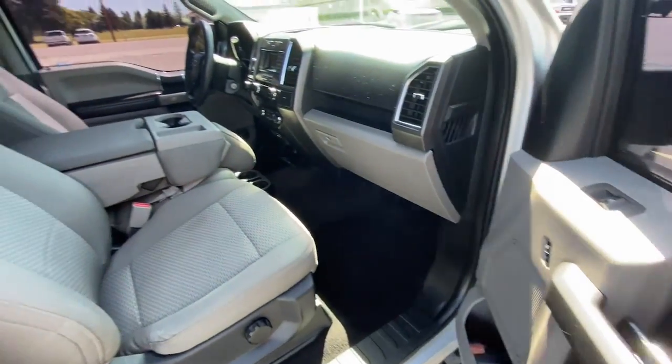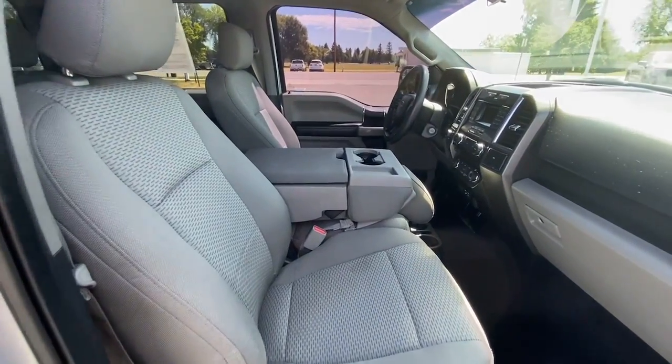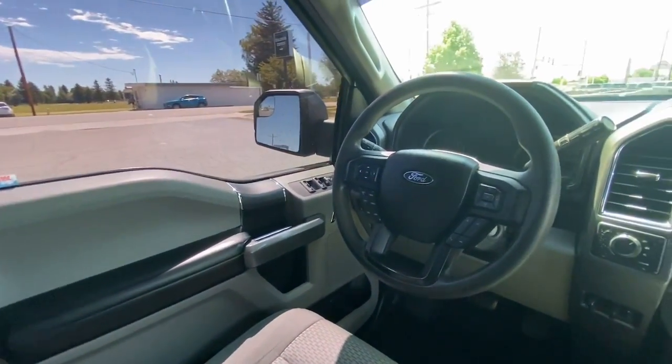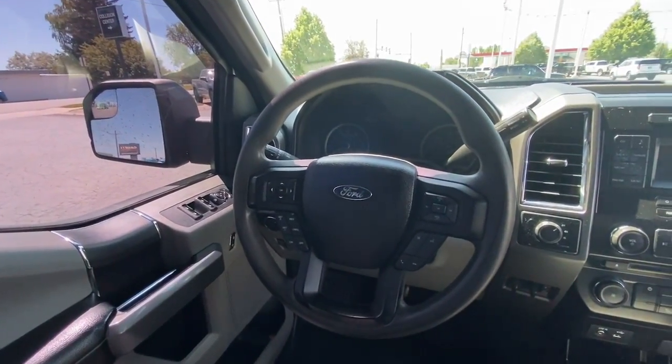The following are some of this vehicle's highlighted options: V6 cylinder engine, fog lamps, intermittent wipers, tire pressure monitoring system, and four-wheel ABS.